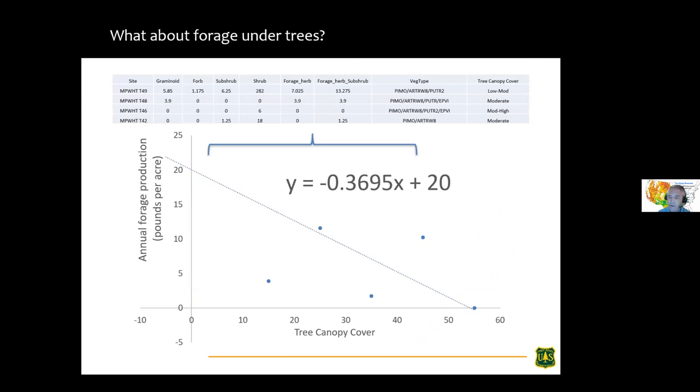Let's talk about understory production — this is a real stinker, nobody has a good answer for it. However, the group we worked with in Region 5 sampled a lot of vegetation. We ended up with a curve where tree canopy cover is on the X axis and forage production in pounds per acre is on the Y axis. We see very low forage levels under trees — up to about 20 pounds per acre at the high end — varying as a function of canopy cover.